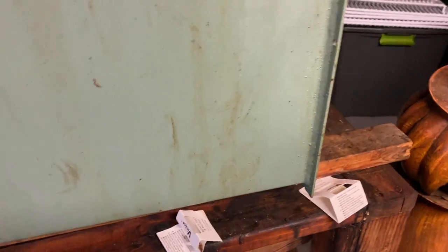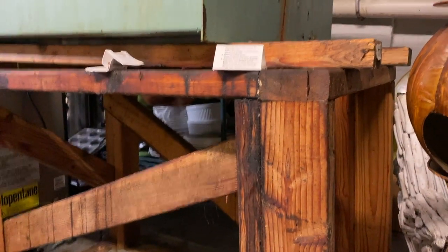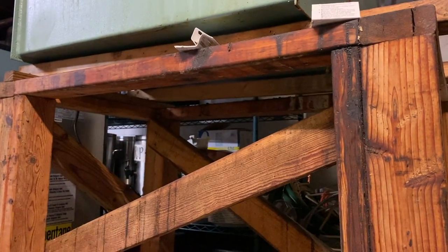The cockroaches have an abundance of food stored in the grease trap, and since they love wood, they'll hide in all the little gaps and crevices in this wooden beam.